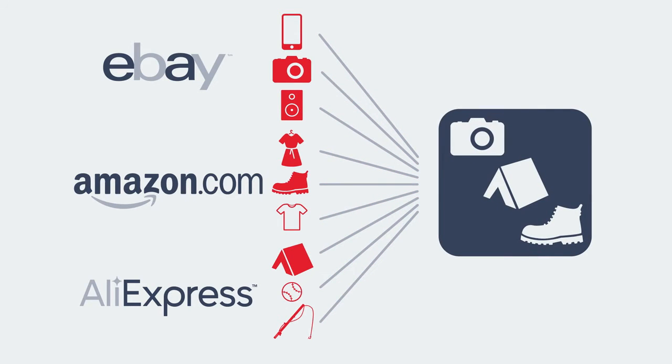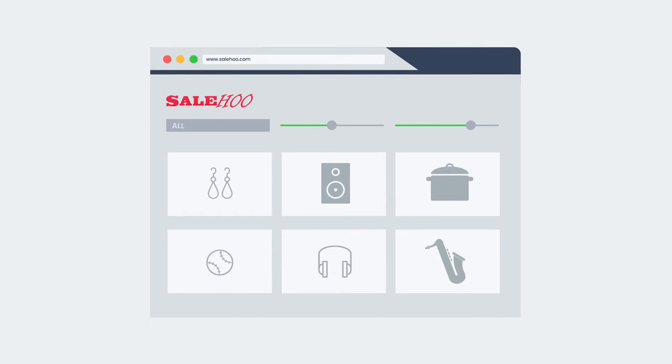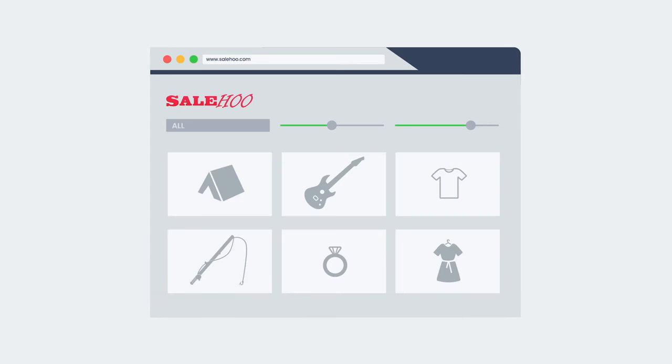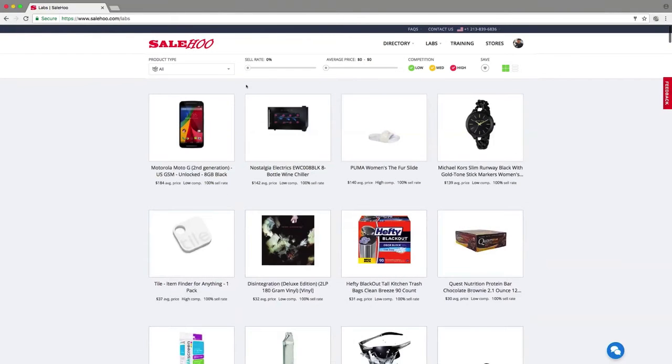It'll also tell you which suppliers to use to source these products. Salehoo Labs is updated every few days with new product ideas, ensuring you're only researching the hottest top-selling products. Let's use Salehoo Labs to identify a new high-profit item to dropship.